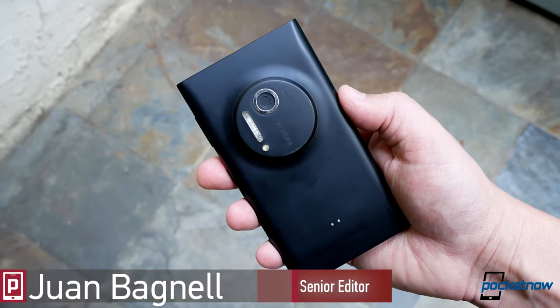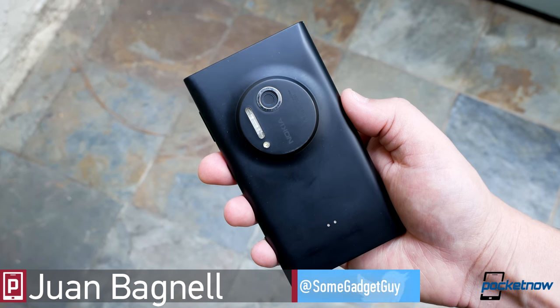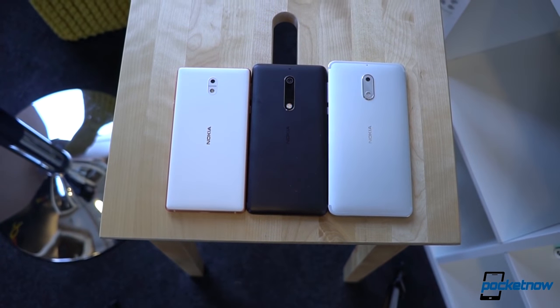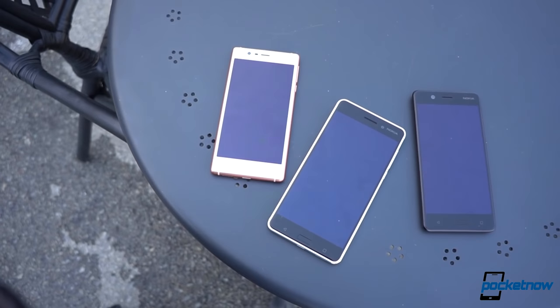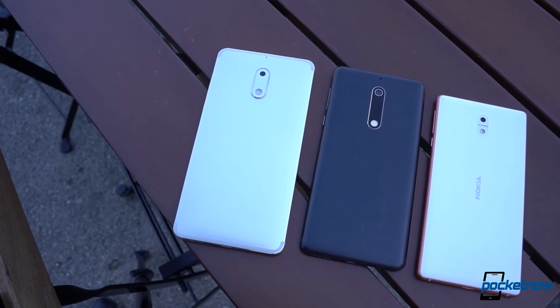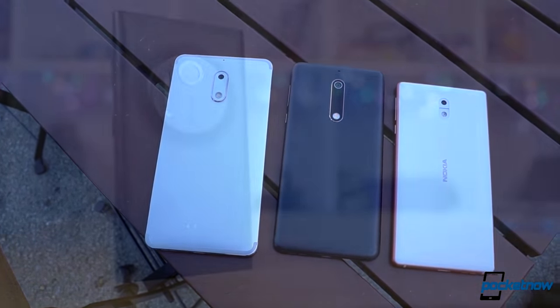I wanted to start this video off by saying they just don't make them like they used to, but let's be frank, no one ever made them like this. HMD is doing a solid job reviving the Nokia label by delivering attractive handsets with the appropriate feature sets at competitive prices. But looking forward to the future of this company, there are some old-school Nokia philosophies we hope HMD will also revive.